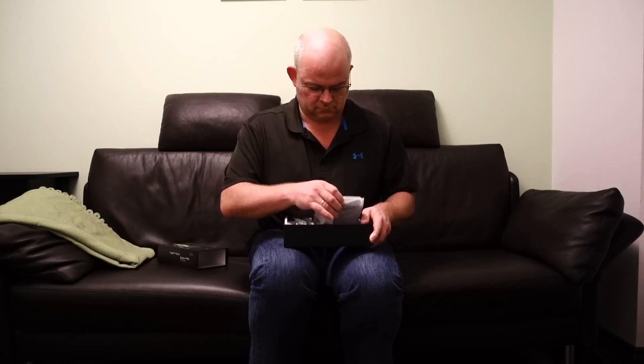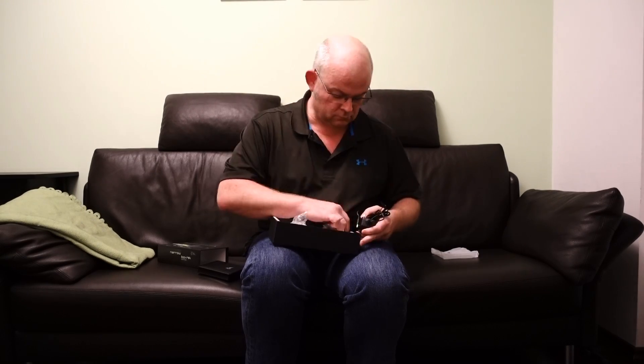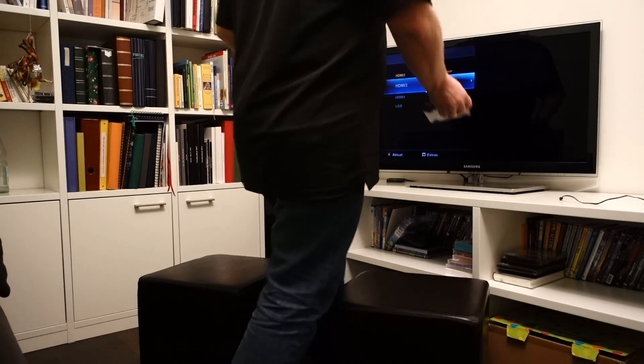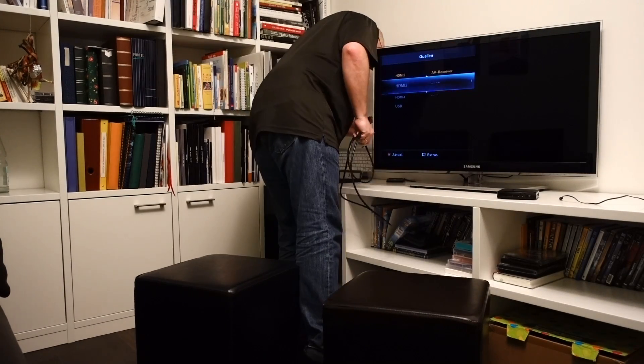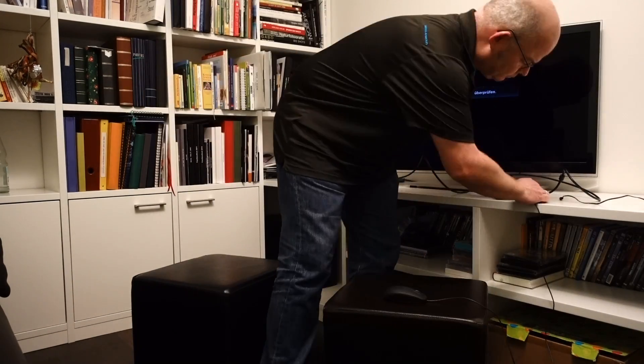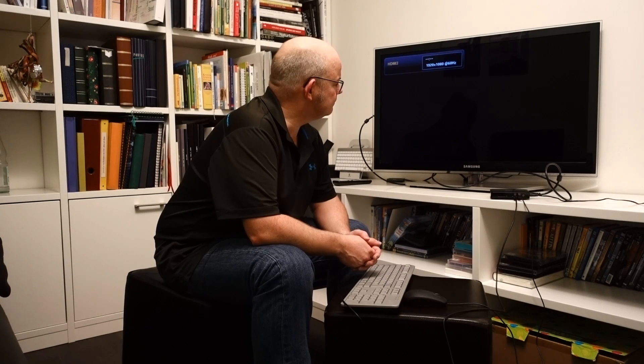What I have here is a 169 euro mini PC and I will create a remote probe for my PRTG over the next minutes. Windows.